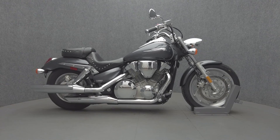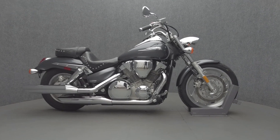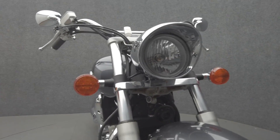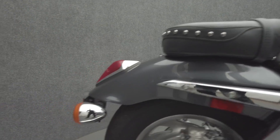Hey everyone, this is Keegan from National Power Sports. This 2006 Honda VTX Custom with 12,122 miles passes New Hampshire State Inspection and runs well. It's been upgraded with a Mustang seat and we have replaced the front tire.